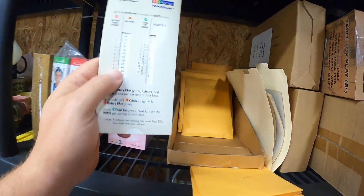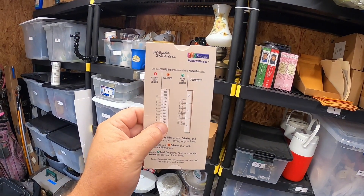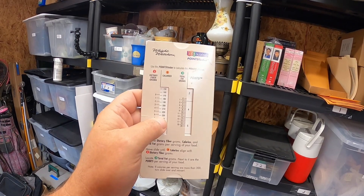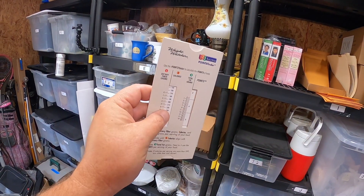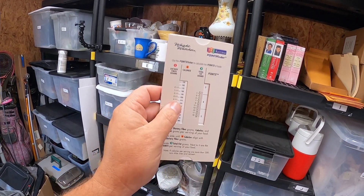Simple things sell and they sell for good money. This right here is a Weight Watchers 123 Success Point Finders Guide — it's just a little slide guide that keeps track of calories and points. Weight Watchers stuff can generally sell for good money, especially unique or individual pieces. This little paper guide sold for $30.